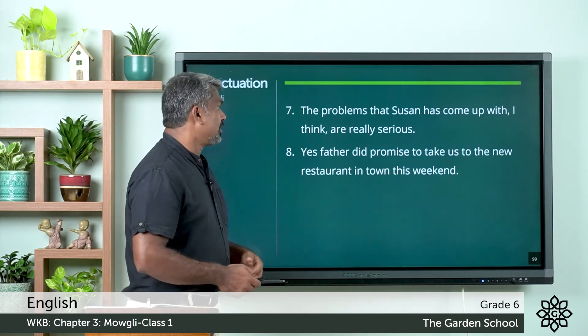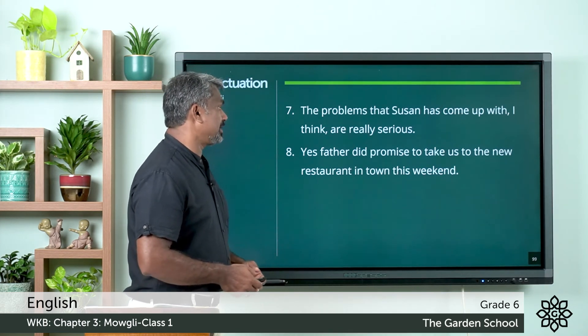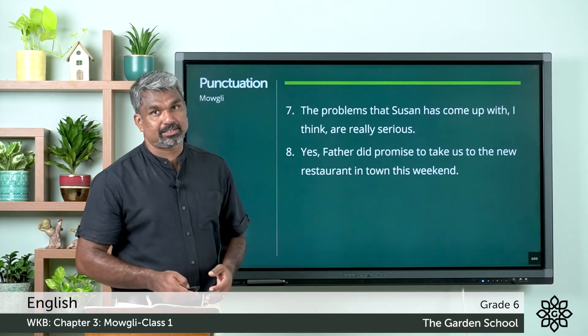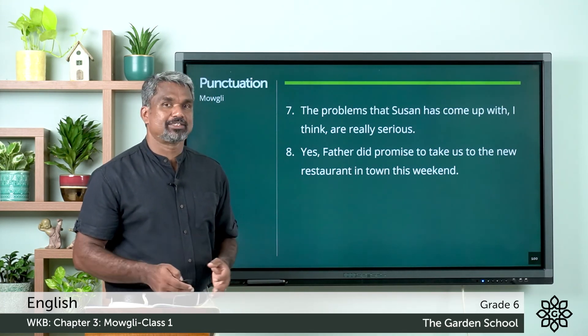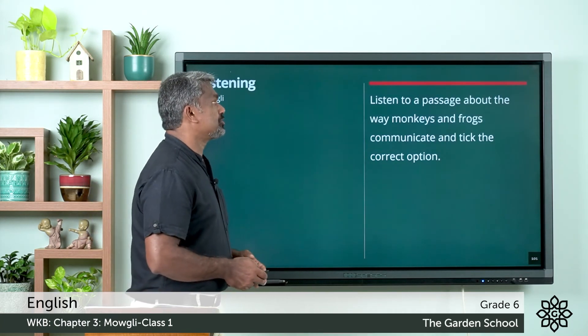Eighth one: 'Yes, father did promise to take us to the new restaurant in town this weekend' — we put a comma after 'Yes', as this is a mild exclamation, that is why we put the comma after it. Hope all the answers are correct. We can move to the next exercise — that is listening.